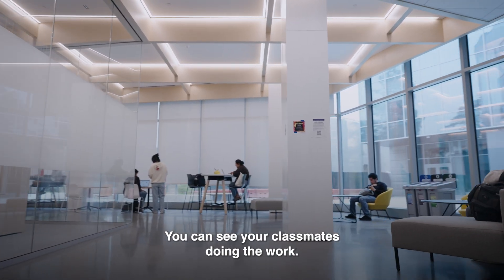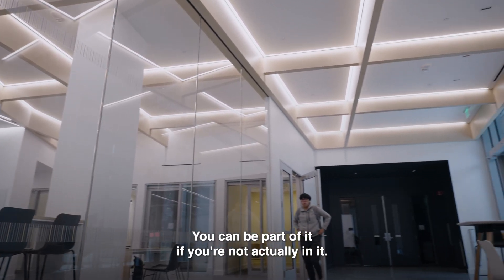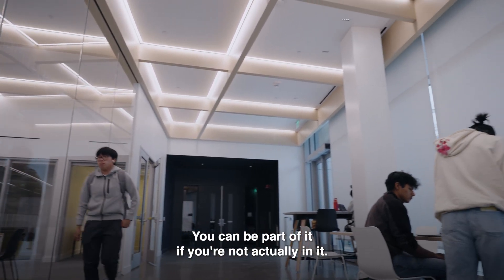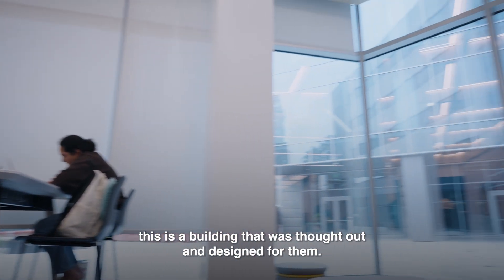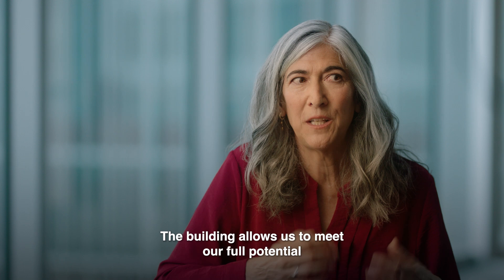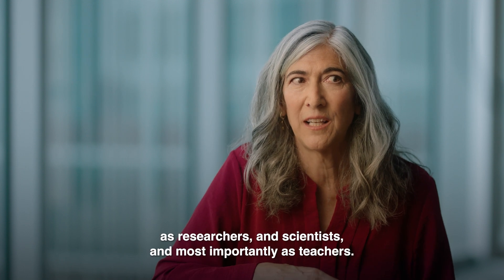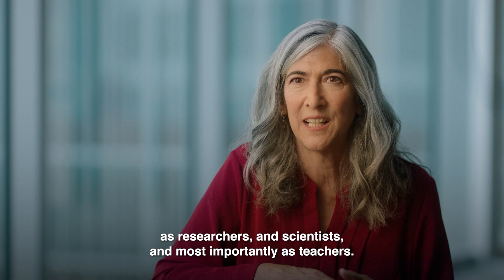It's like we don't want to have these walls where you had to guess what was going on. You can see what's happening. You can see your classmates doing the work. You can see the professors interacting with it. You can be part of it even if you're not actually in it. We wanted places where students could feel that this is a building that was thought out and designed for them.